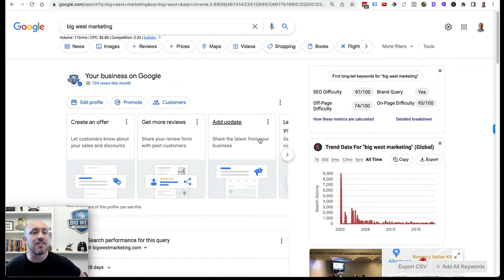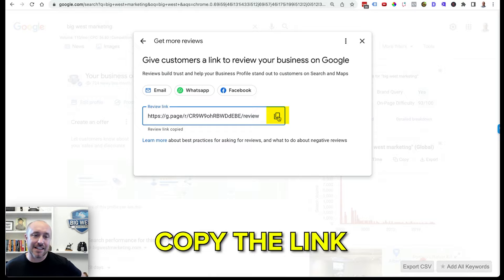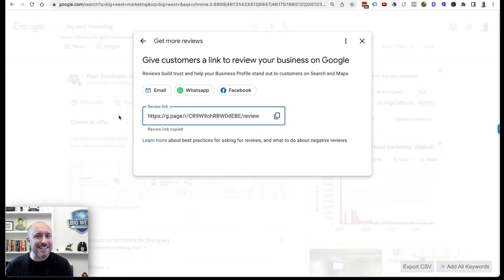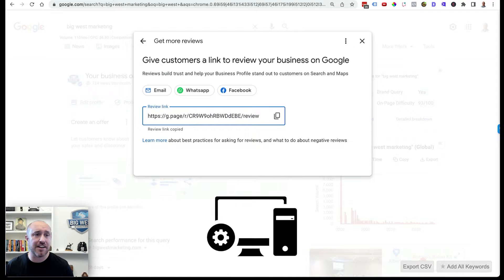If you're logged in and you find your business on Google, you can scroll down and you're going to see some boxes. If you're not logged in you will not see this, so this is very important. You'll see a box that says 'Get more reviews' — click on that, then click the little copy icon and that's going to copy the link. This link takes people directly to where they can leave a review on their phone, tablet, or computer.